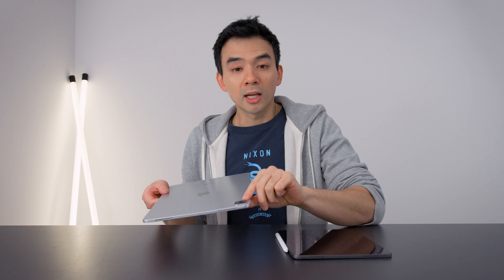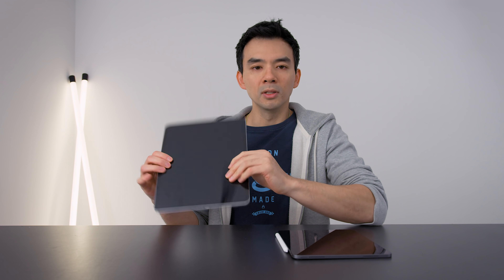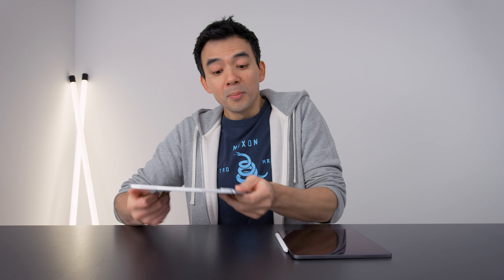This is a dummy model of a triple camera system on the upcoming iPad Pro. It's a piece of plastic on the front as well. It's got this triple camera system and I've been looking at this thing and just wondering — there's got to be more than this, right?